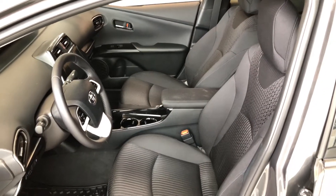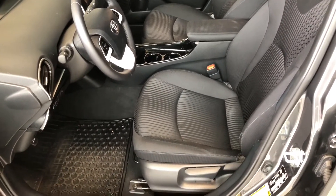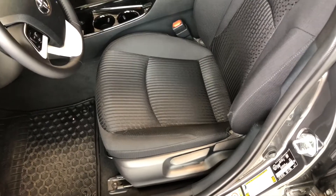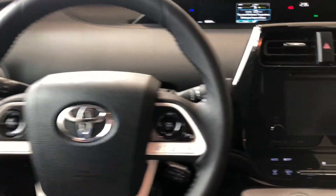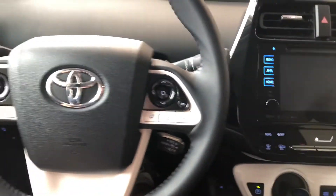Inside, this Prius comes equipped with black fabric seating and all-weather mats. On the bottom you'll find your manual seating adjustment handles. This Prius is a push-to-start, so we're going to push the brake and press the start button right behind the steering wheel there.